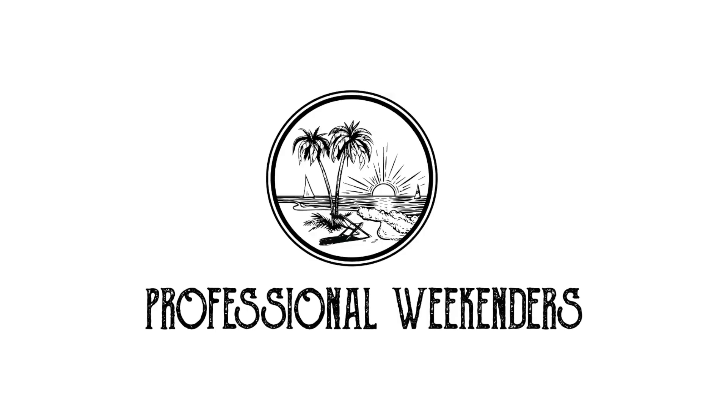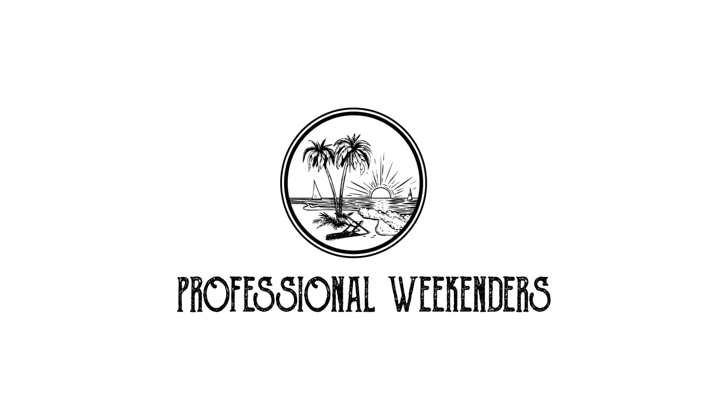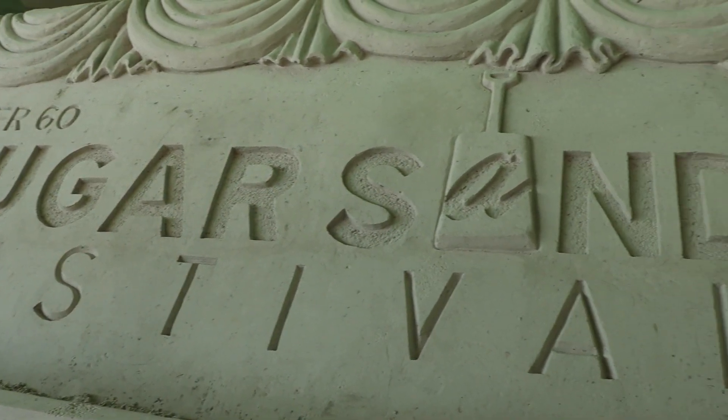Alright guys, here we are! Hey guys, welcome back to Professional Weekend's YouTube channel. Today we are here in world-famous Clearwater Beach, and we are here for the Pier 60 Sugar Sand Festival. This year's theme is Blast from the Past, where we're going to check out sand castles representing the 50s all the way up to the 90s. It's going to be so much fun. Make sure you stick around, hit that subscribe button, and let's go!